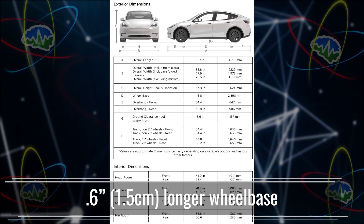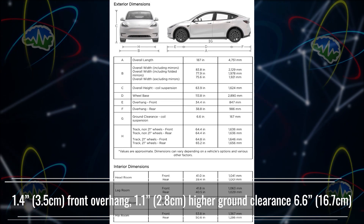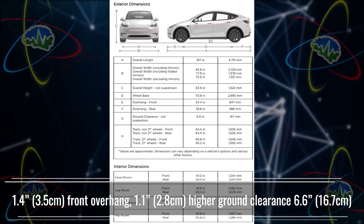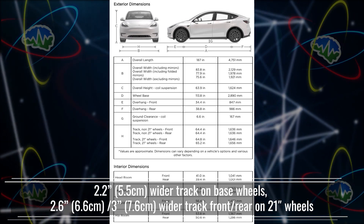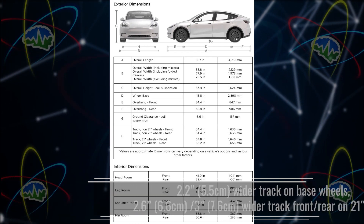It has a slightly longer wheelbase and a little more front overhang. It has about 1.1 inches or 2.8 centimeters higher ground clearance — that's 6.6 inches or 16.7 centimeters total. The Model Y also has wider and bigger tires, which is part of why it's not as efficient as the Model 3.